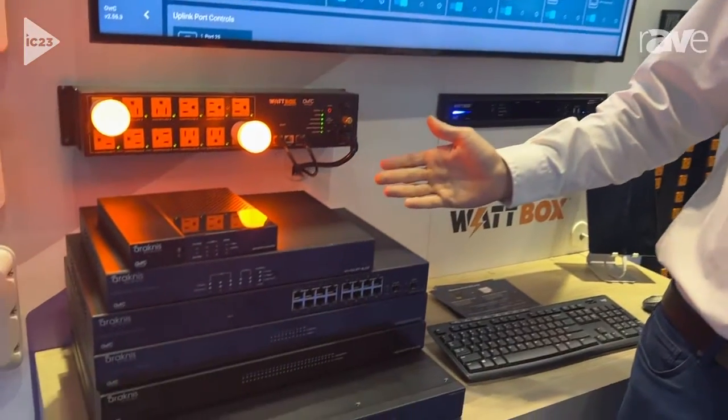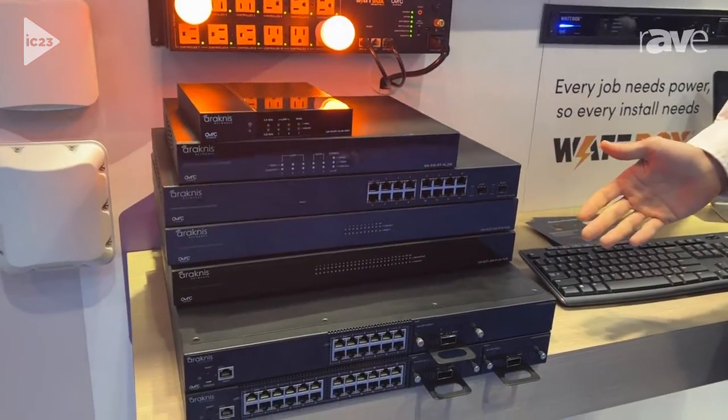Good morning, Dan Griffin with Snap One here at our Infocom 2023 booth. We're showing our Arachnus networking line today. One of the exciting things at this show is we've launched an all-new line of switches — here we have our 200, 300, 600, and 900 series switches.